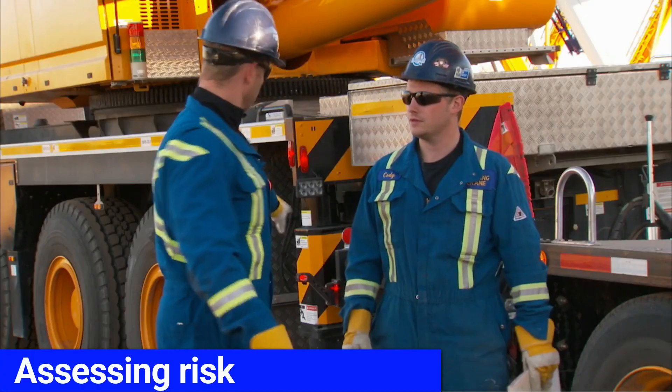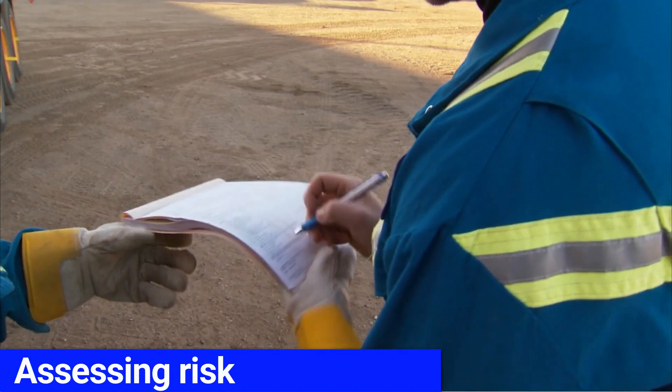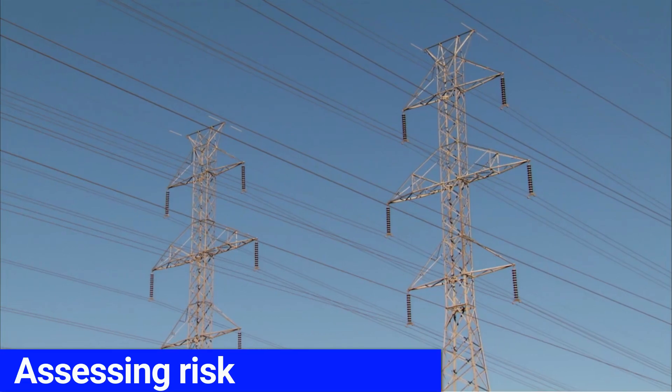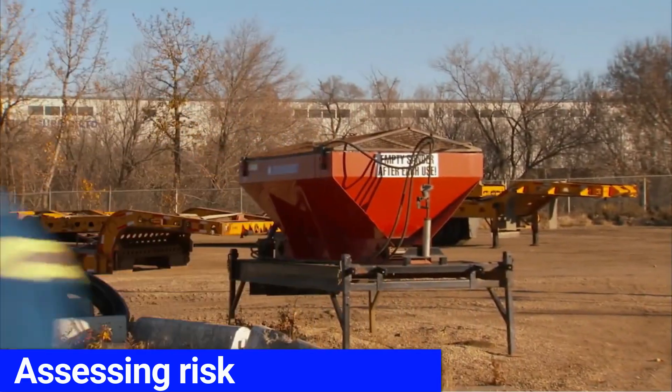The operator and the spotter work as a team when assessing risk and completing the equipment movement hazard assessment. They must walk the route, identifying hazards and mitigating any possible risks involved. This includes not just the roadways, but everything overhead as well.